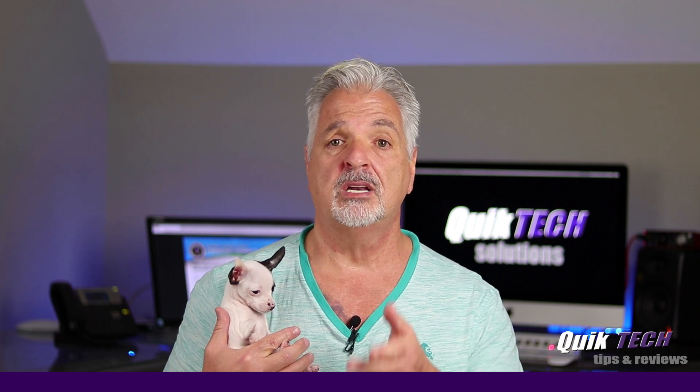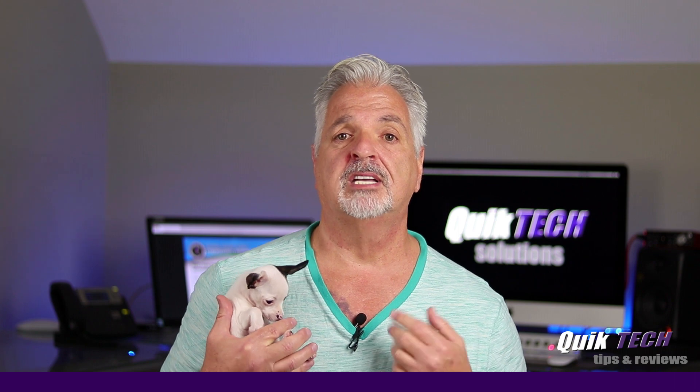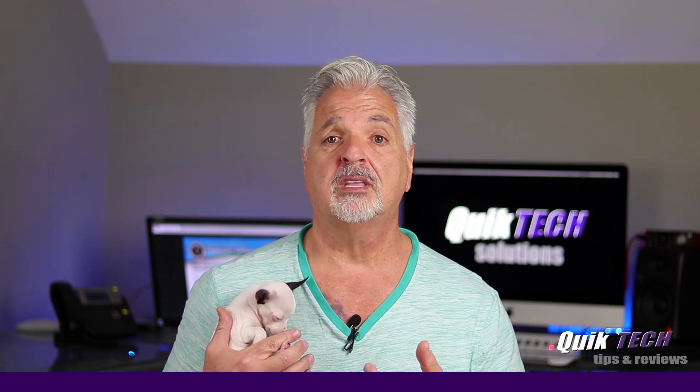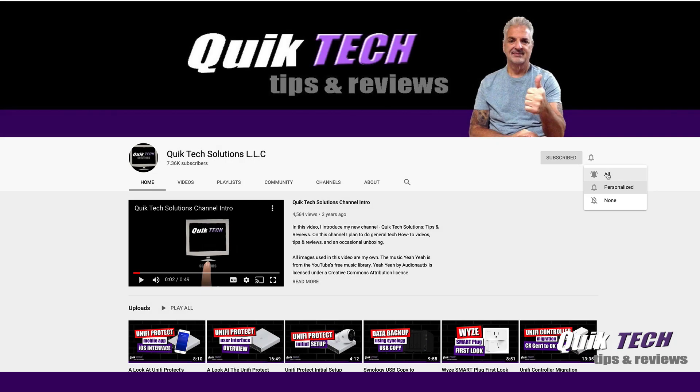Now that being said, you guys know this channel. I try to bring you guys a variety of different tech tips and content. So if this is your first time with us, please consider subscribing to the channel and hit that little bell so that you're alerted to when I release new content.